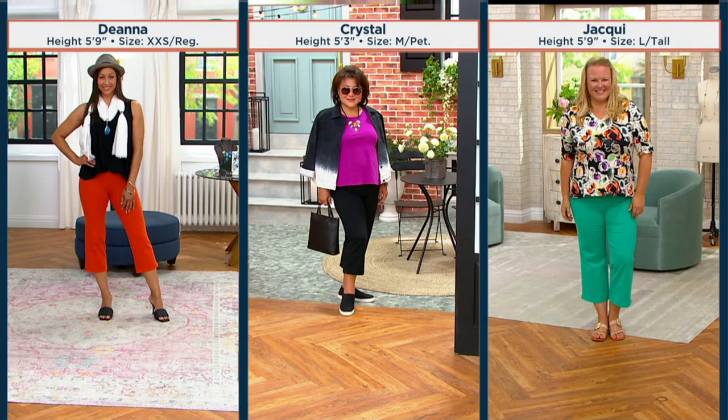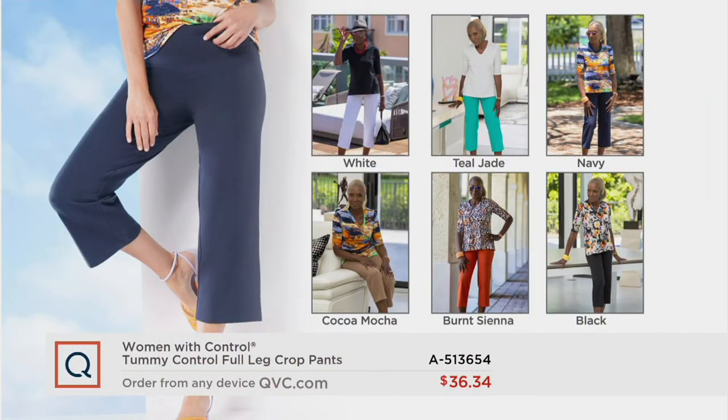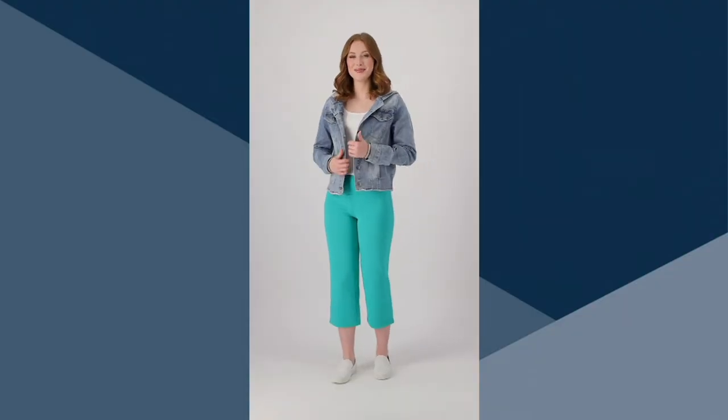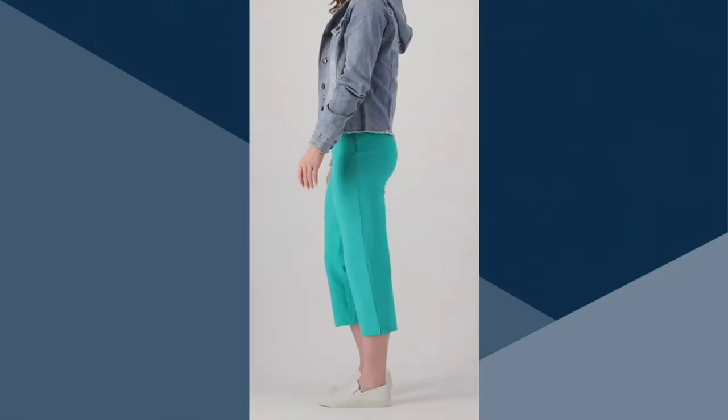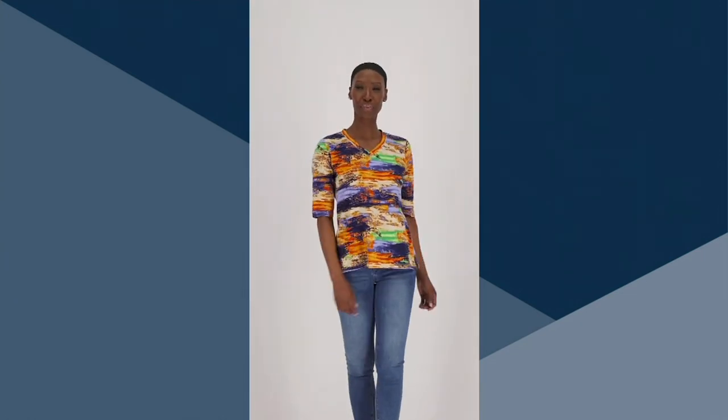Here's how they fit: Deanna is 5'9" in the extra-extra-small regular length at 23 inches in burnt sienna. Crystal is 5'3" in the medium petite at 21 inches. Jackie is 5'9" in the large tall at 25 inches. Here's styling inspiration with Renée — so many ways to wear these. Change your shoes, change your top, go from super casual to date night. Over 3,000 orders have just been placed in this show, and this price goes up at the end of the day.